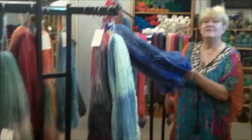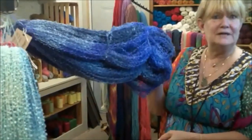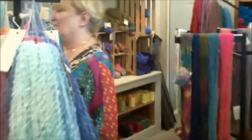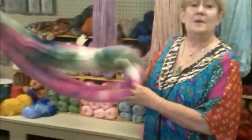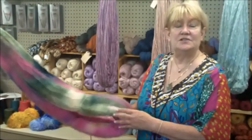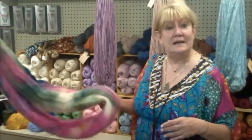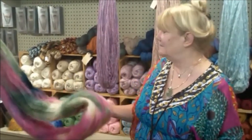Over here we have mohair with silk, hand-dyed. These two look like they could go together, actually. We also have hand-dyed mohair, and believe it or not, this is 2,000 yards. Some of the spinners like to use it to hand-ply their hand-spun — it makes it go further. But a lot of us just like to use it to make big fluffy things.